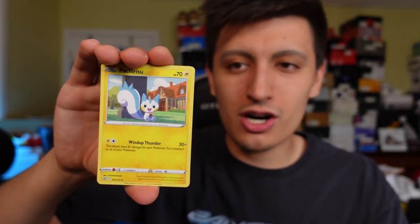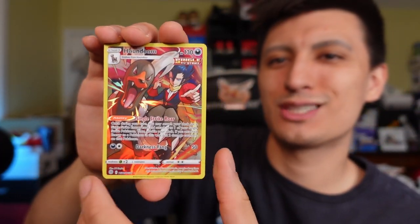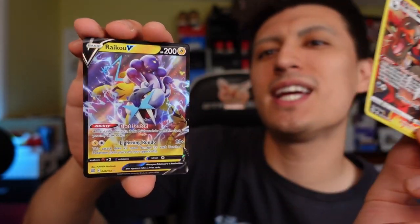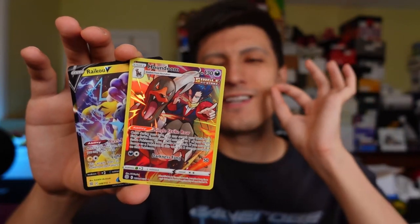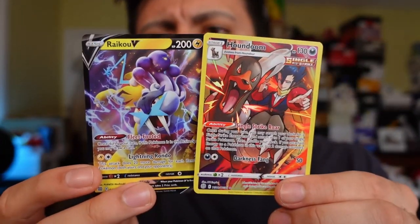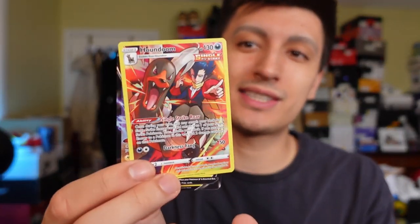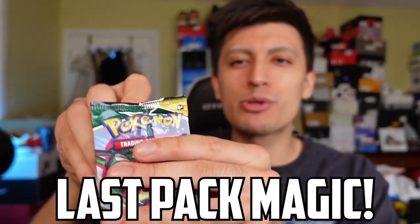Let's see what we can get. We have a Dark Energy, Pachirisu, Sneasel, Bidoof, Electabuzz, Chimecho, and a Gible - nice! A Houndoom, Houndoom character rare trainer gallery, Single Strike - that is really good. And a double banger! A Raikou V - love to see it. A double banger from the Brilliant Stars pack. Which card do you guys like more? I'm gonna go with the Raikou - I love Raikou - though Houndoom does have a special place in my heart.